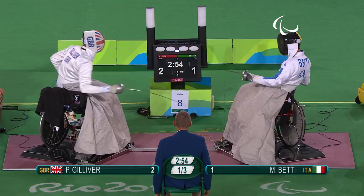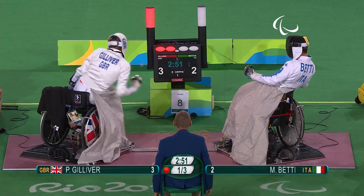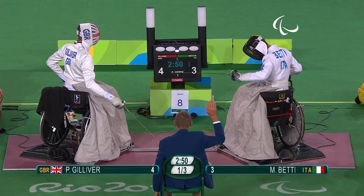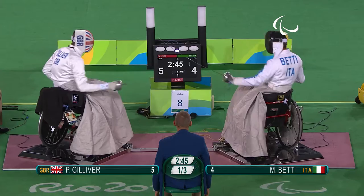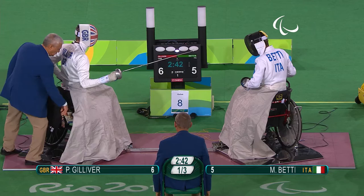Betty closing the distance, double touch. Gilever remains in the lead with a one-point advantage at 3-2. Gilever in with that attack — wow, what a match! The score is going fast and furious, 4-3 in just 10 seconds. Another double there, and only in épée are doubles allowed to stand, so a point each every time they get a double. 5-4 at the moment to Gilever. That double touch keeps Gilever in the lead but just by one hit — first to 15.